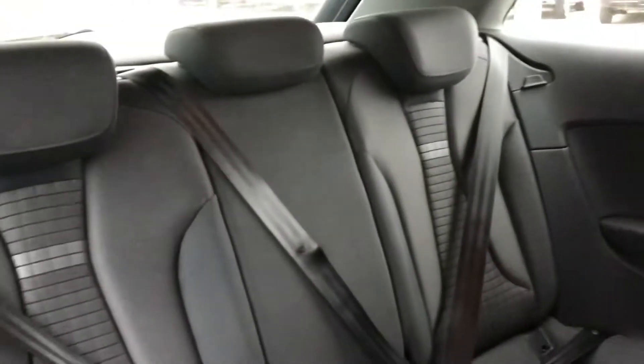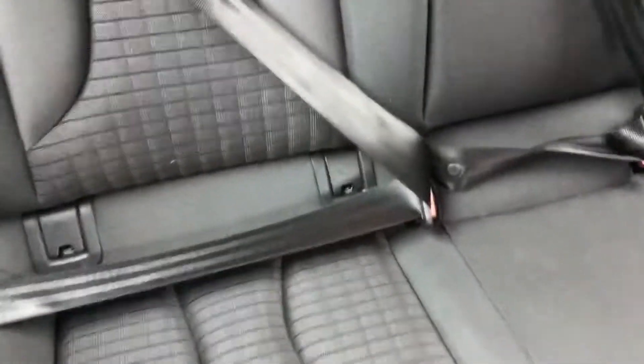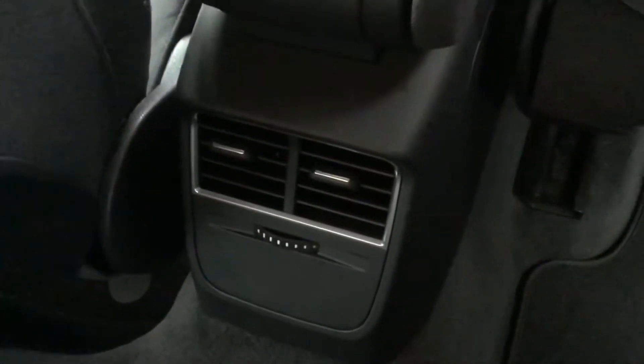Getting into the back of the vehicle, you do have your three back seats and you've got your cup holder option on either side, with your airflow in the centre.